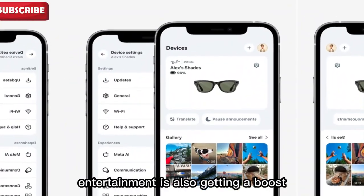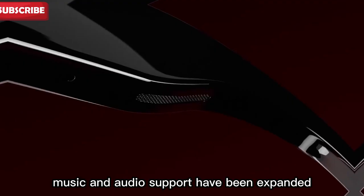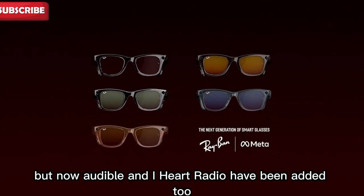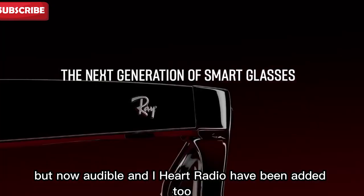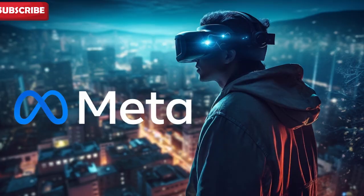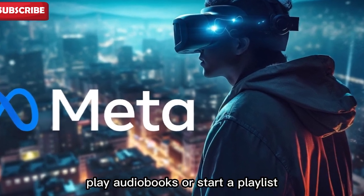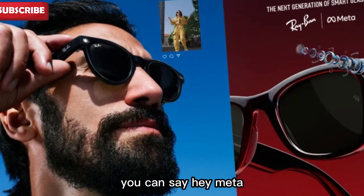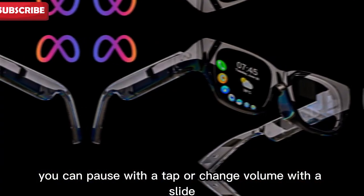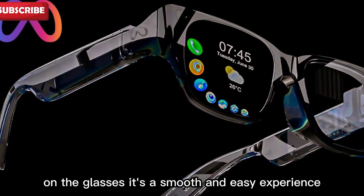It's heartwarming to see smart tech being used for good. Entertainment is also getting a boost — music and audio support have been expanded. Meta already had support for Spotify and Amazon Music, but now Audible and iHeartRadio have been added too. This gives you more options for listening on the go. You can use your voice to search for songs, play audiobooks, or start a playlist. You can say, 'Hey Meta, play my run playlist,' and the music starts. You can pause with a tap or change volume with a slide on the glasses.